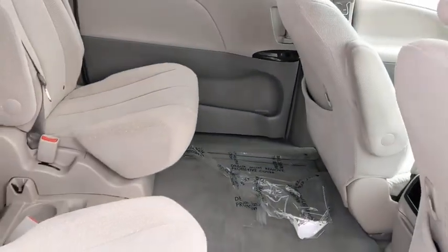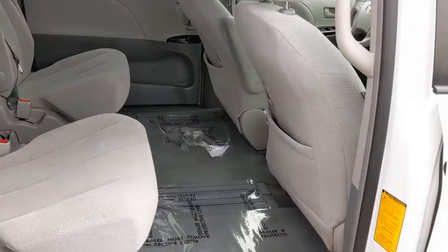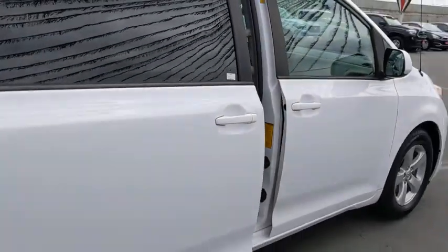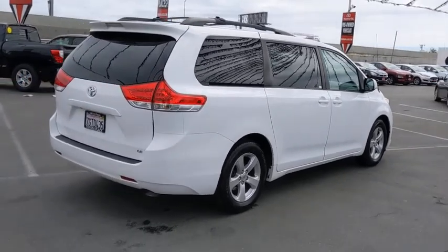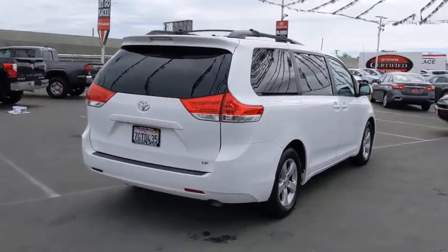Aluminum wheels, auto-dimming rear-view mirror, cruise control, rear defrost, AM-FM stereo radio, climate control, universal garage door opener, front-wheel drive, child safety locks.